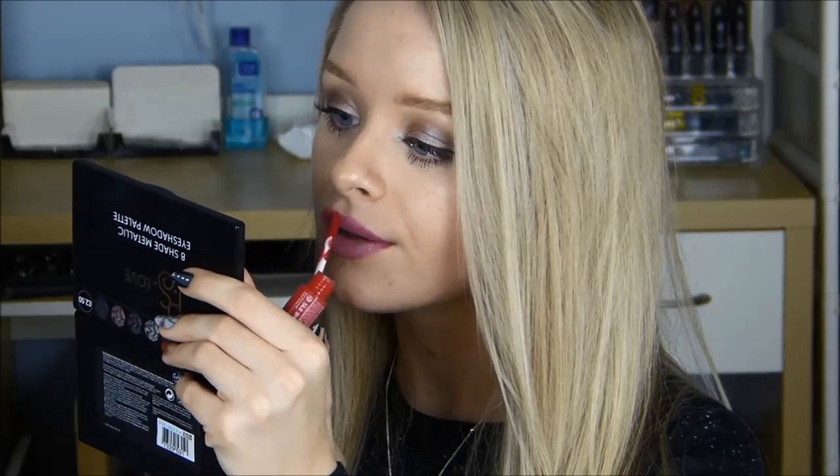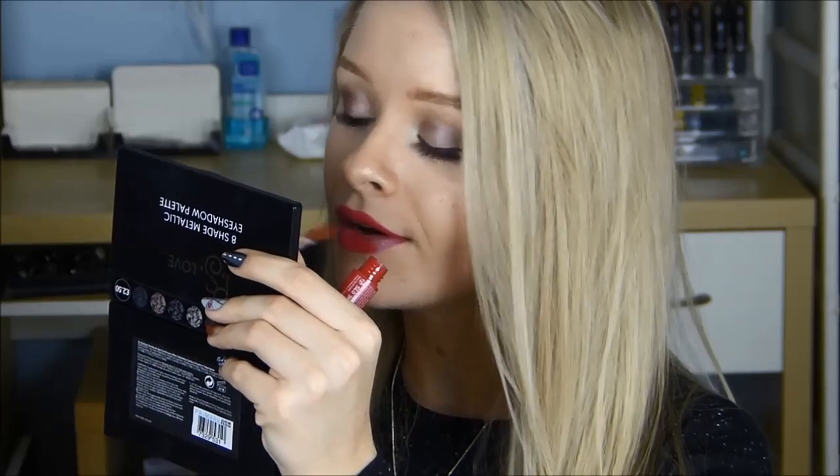I actually have one red which is by W7 and it's one of the Mega Matte lipsticks. I really like these — they apply like a cream, kind of similar to the NYX matte lip butter. I actually got mine in a set of 5 on Amazon. I really like this red colour — it's really pigmented and it dries to a matte finish. As you can see it's a pretty bright red and I think it would be great for all skin tones. After about 5–10 minutes it dries to a matte finish and it's pretty long lasting.